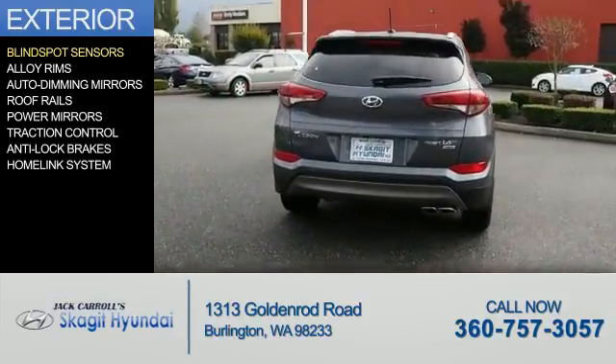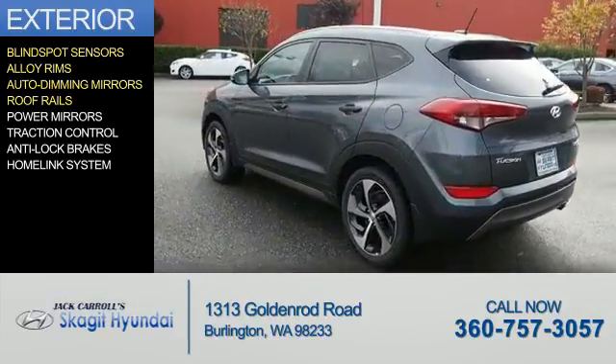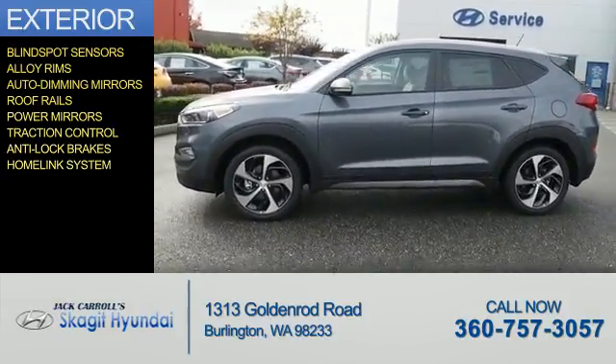The features include blind spot sensors, alloy rims, auto-dimming mirrors, roof rails, power mirrors, traction control, anti-lock brakes, and a home link system.